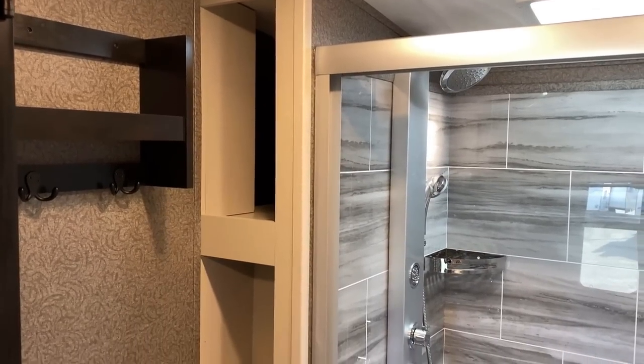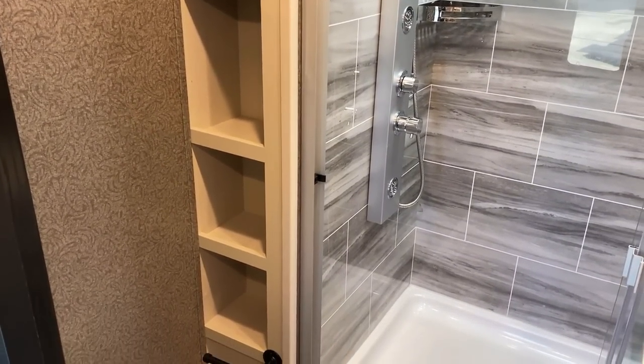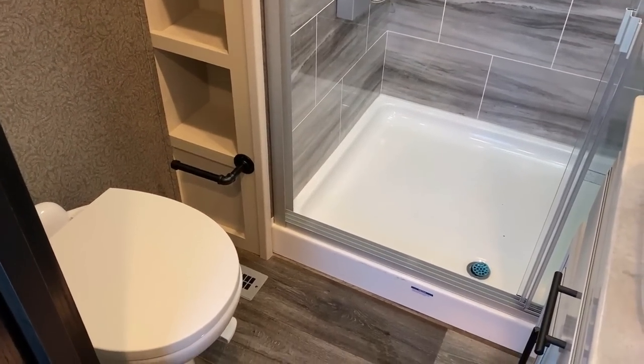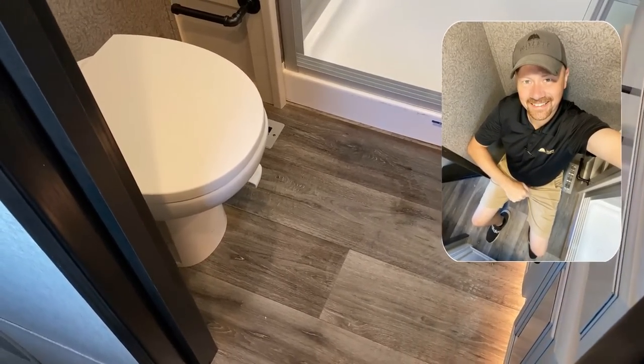The bathroom over here is another instance where at a glance you say 'eh, it's just like the North Point,' but the more you look at it, the more obvious the differences become. The main things: an easy-step-in big walk-in shower with excellent leg room. If I'm being picky, it's a little tight on the right-hand elbow.